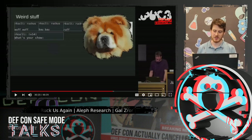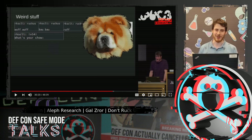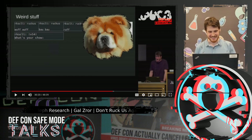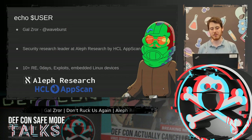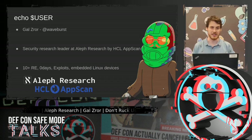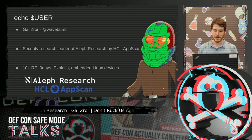My previous research was introduced at the recent CCC convention, back when traveling places was a real thing. Before I begin, I would like to go over the obligatory 'who am I' part. My name is Galt Zror. I'm a research team leader at Aleph Research by HCL AppScan. I'm recording this talk from our lovely office in Herzliya, Israel, and I've been doing reversing for more than a decade, focusing on offensive embedded devices research.